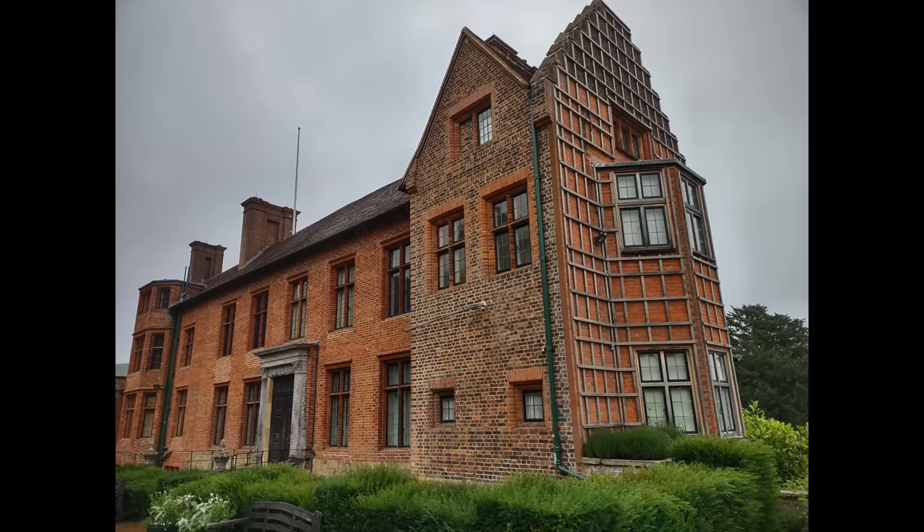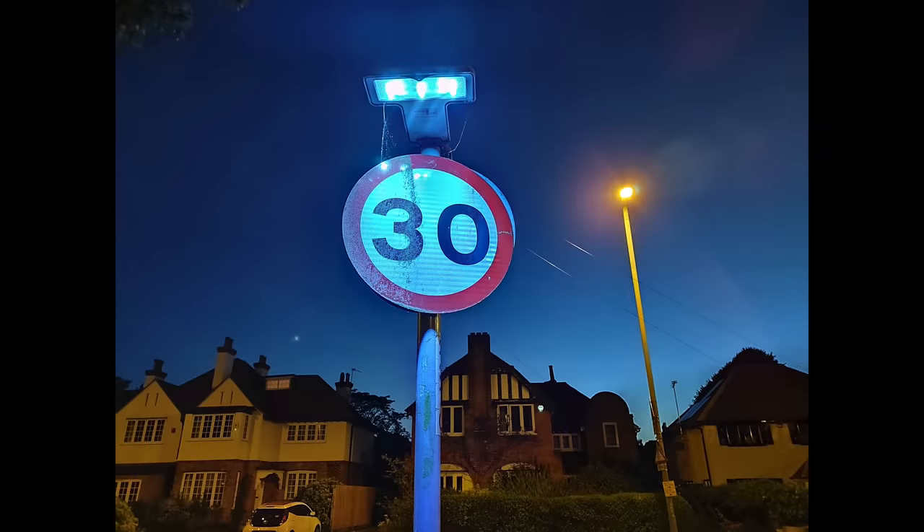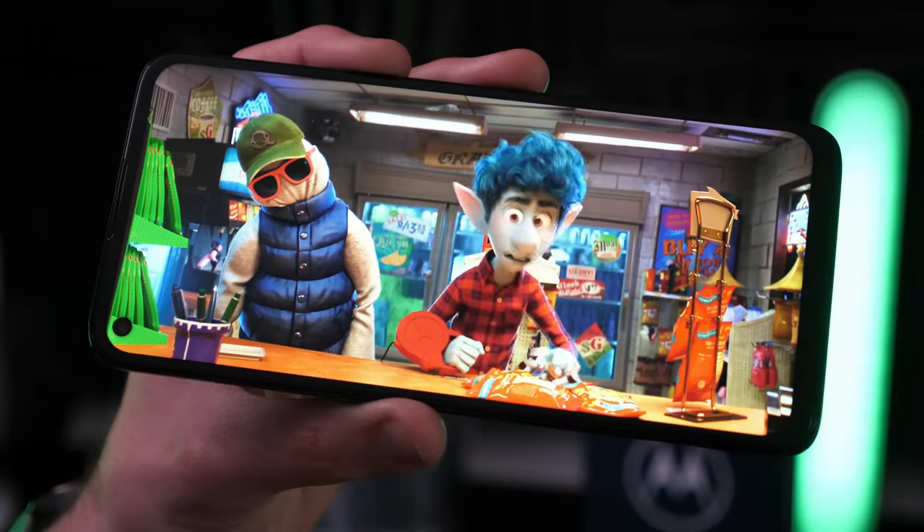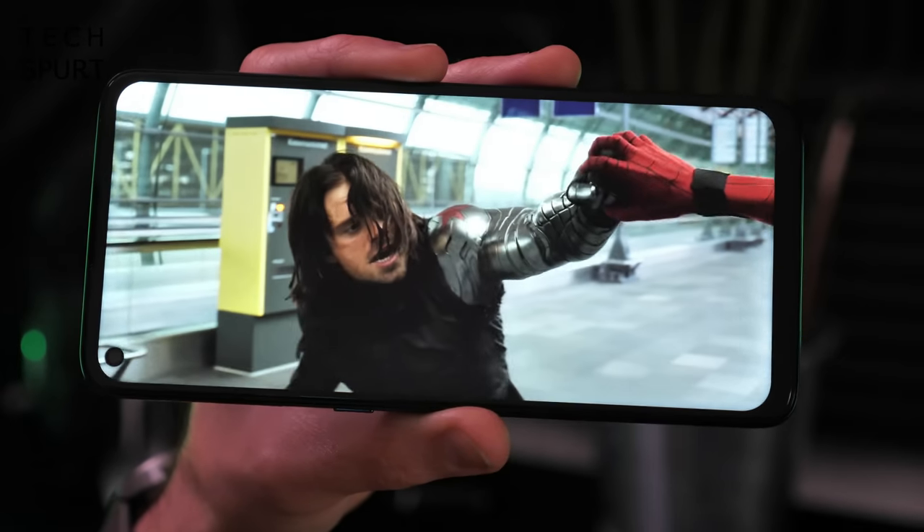The Moto G 5G Plus can produce good-looking everyday photos with a little care, helped by Motorola's AI smarts and a decent night mode. A little further down the Moto G series ranks is the still very impressive Moto G9 Plus, which also sports an IPS screen — this time an even bigger 6.8-inch panel.